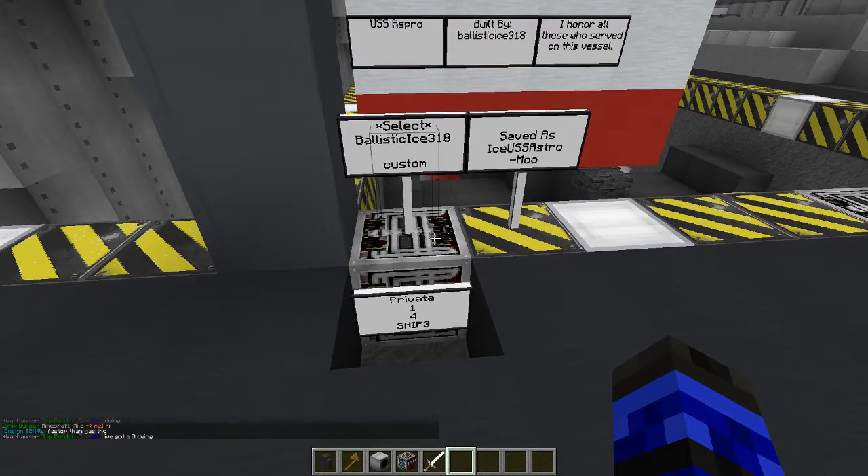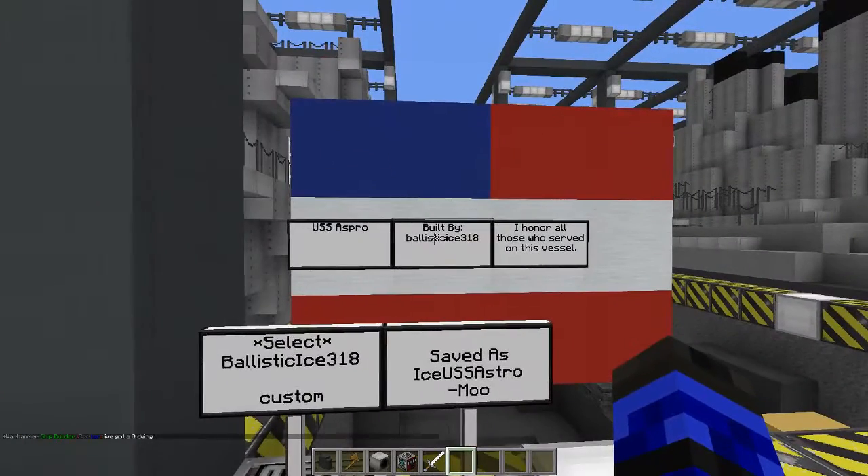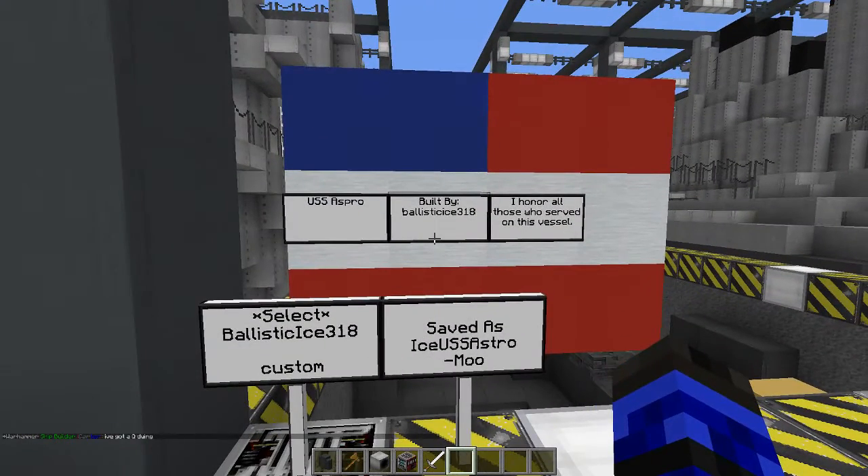Hello, AldiWingman97 here with Ballistice318. It's a daily shipyard review. It's ship 3 — the USS Aspro, built by Ballistice.